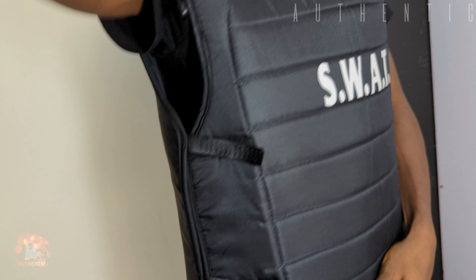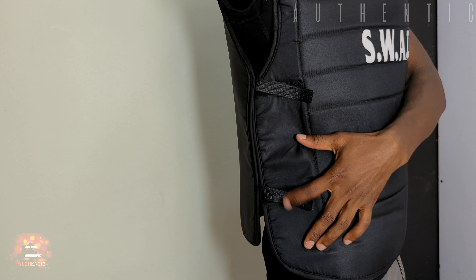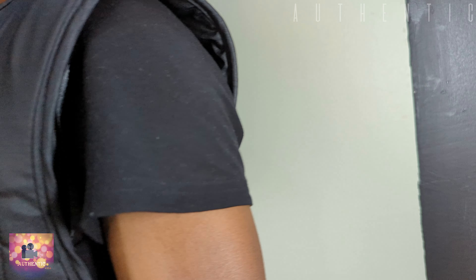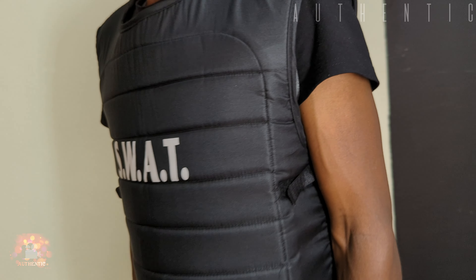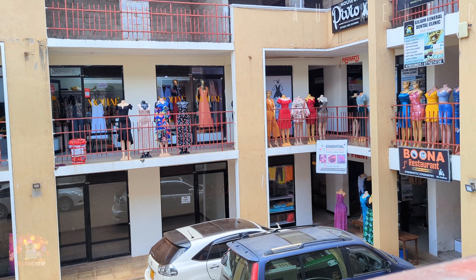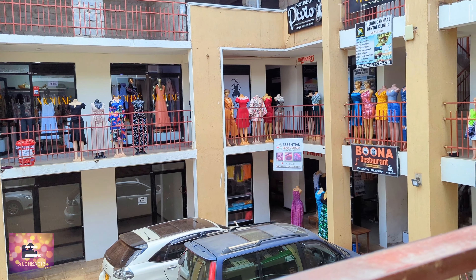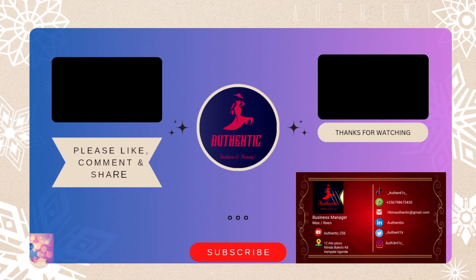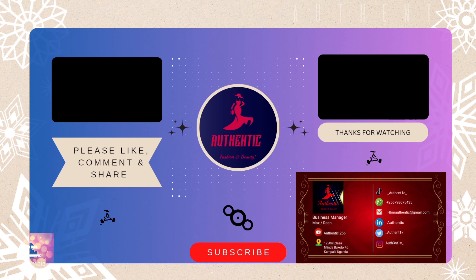You can find all these jackets at Authentic Fashion and Beauty Uganda in Tinda, located at Three Sisters Complex. Contact us on our social media platforms — link down in the description below for more information. Subscribe and hit that notification bell for more exclusive videos and content about fashion. See you in the next video — peace, I sign out.